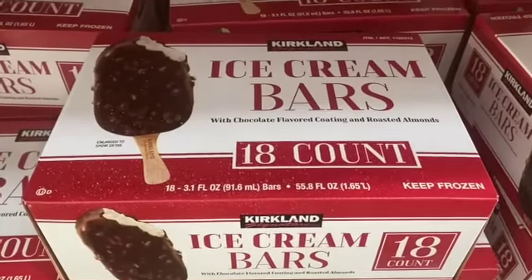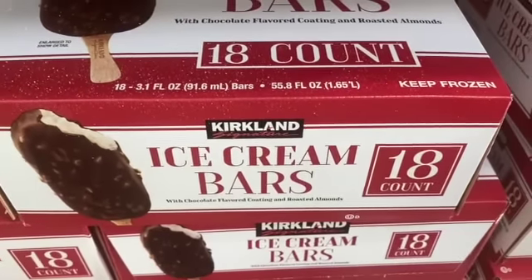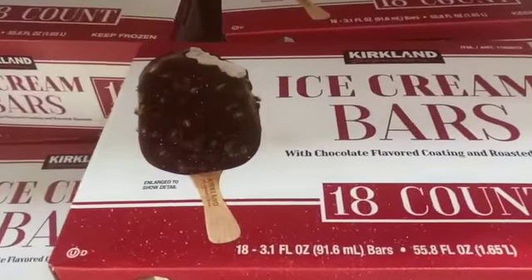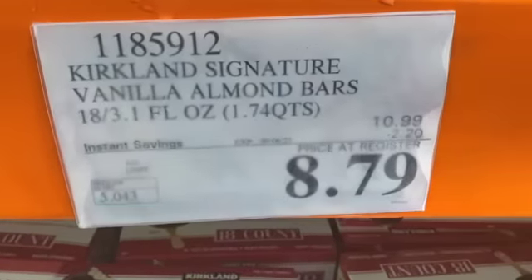3-pack 64-ounce Kirkland Ice Cream Bars with Chocolate Flavored Coating and Roasted Almonds, $10.99, save $2.20, $8.79.